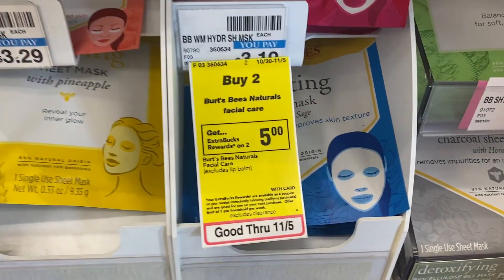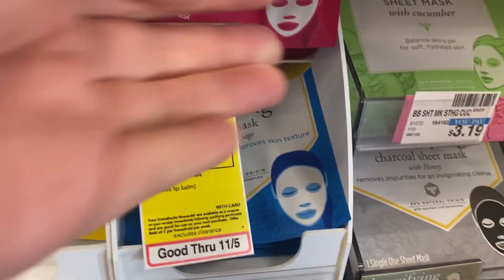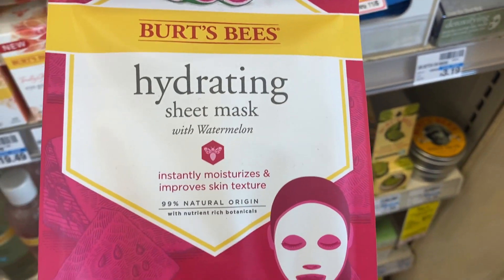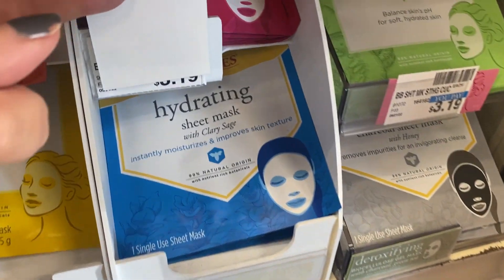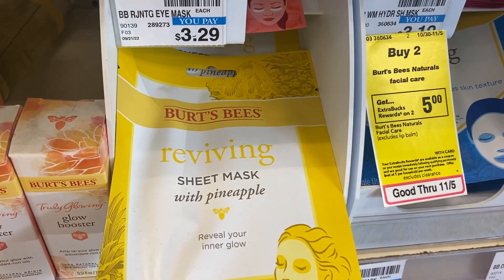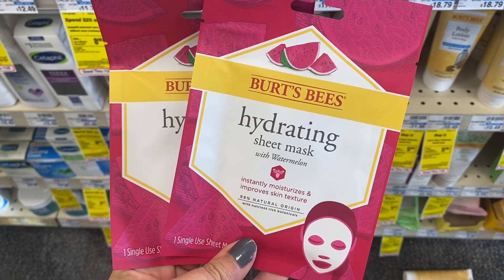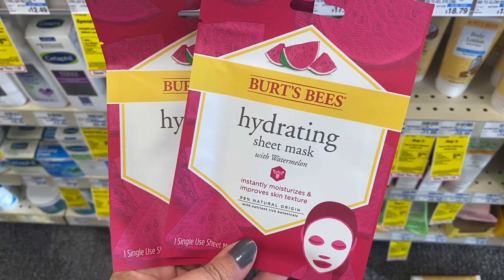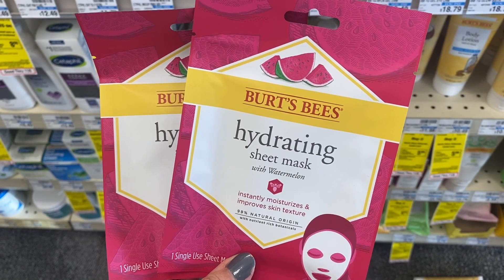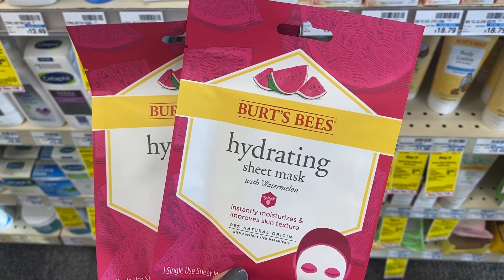Now we're going to check out an amazing deal on Burt's Bees facial masks. They're included in a promotion this week for buy two, earn a $5 extra buck. They have watermelon, sage, and pineapple. This store had a ton to choose from — my store did not have any. Grab two at $3.19 each; when you buy two, you earn a $5 extra buck, making them about $0.70 each. Perfect little stocking stuffers.